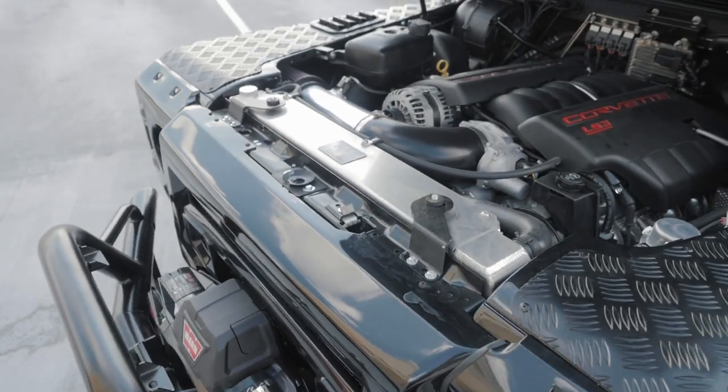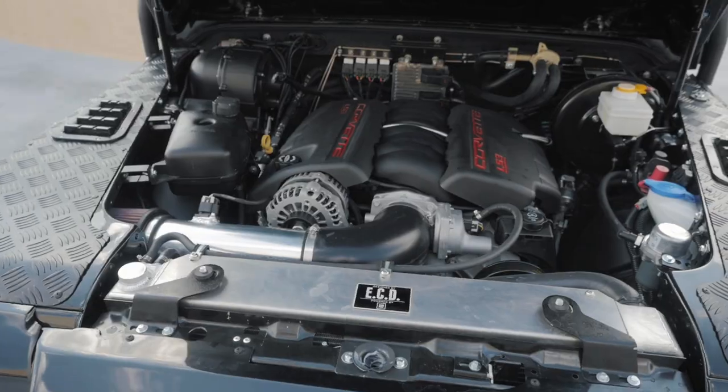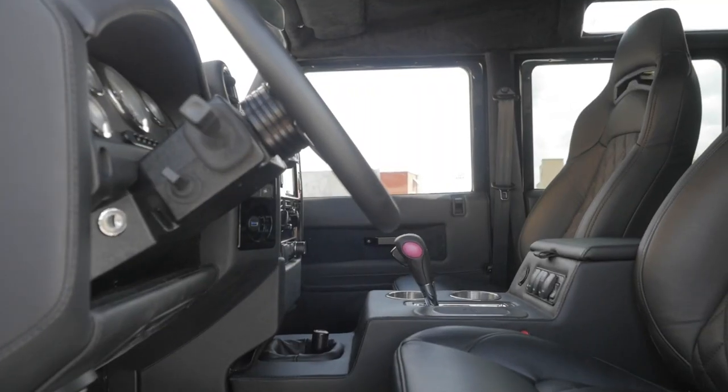TRBB is powered by a 6.2 litre V8 LS3 engine with a six-speed auto transmission. Project TRBB also has a couple of unique points with a personalised skid plate and pink shifter insert.